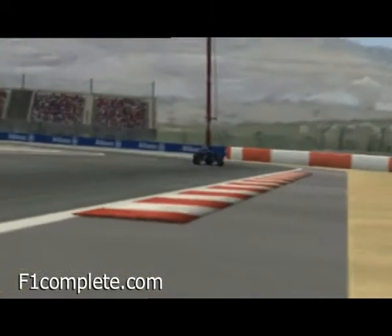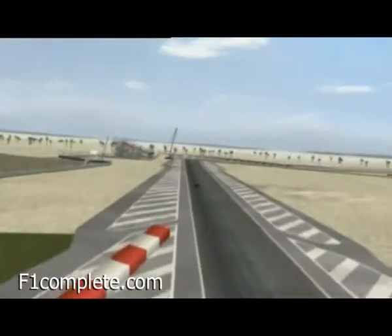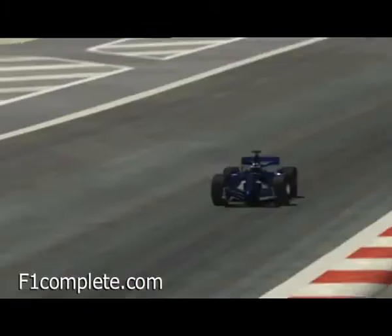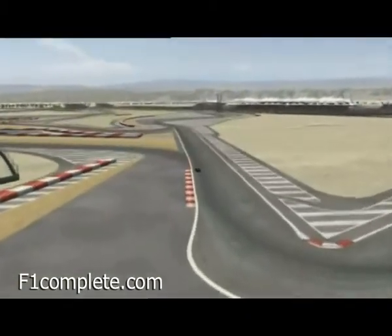Coming out of the corner on top is crucial to the next manoeuvre. With 300 on the clock along the straight, stay tight up to the car in front, then out from the slipstream — an overtake at turn 4 to give yourself a free run to the infield and the next chicanes.